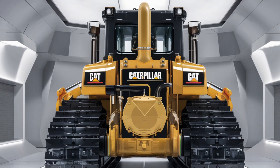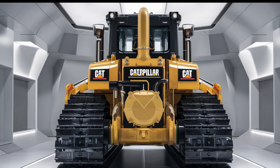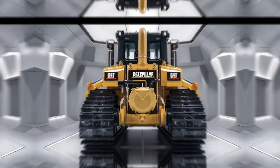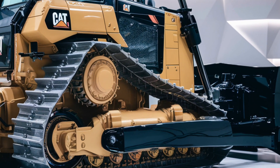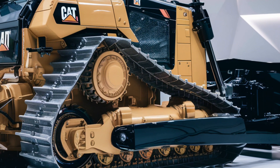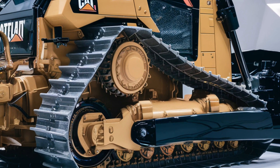Powering the D10 is the latest generation of Caterpillar's advanced C32 engine. With an output of over 770 horsepower, this machine boasts an unparalleled combination of power and fuel efficiency. The addition of adaptive powertrain technology ensures optimal performance, dynamically adjusting to the load demands of your worksite.